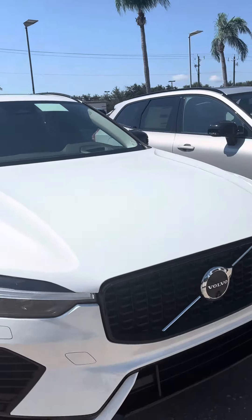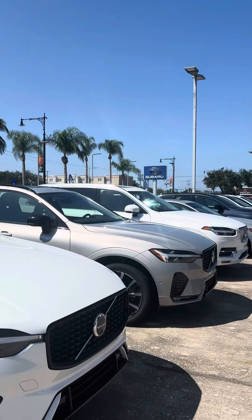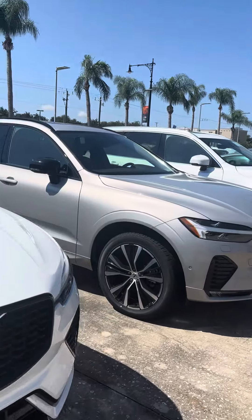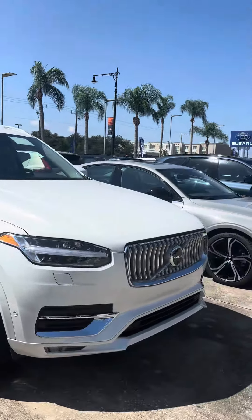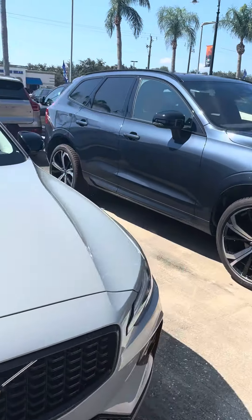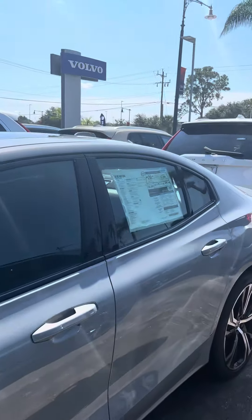Hey, this is Daniel over here at Volvo of Melbourne. Just wanted to make this quick video on the Volvos we have here. As you can see we have XC60s, XC90s, S60s, S90s — a little bit of everything here.